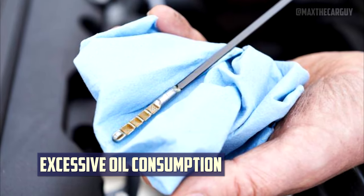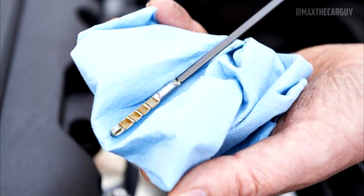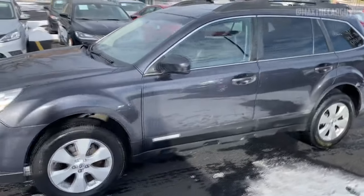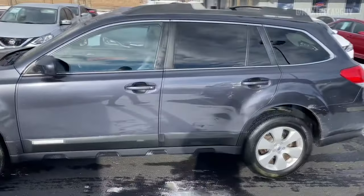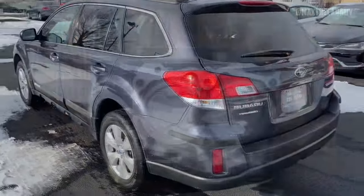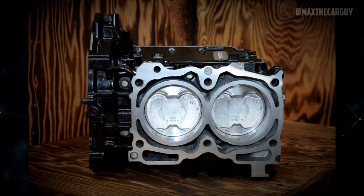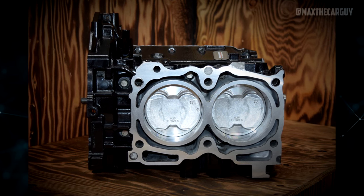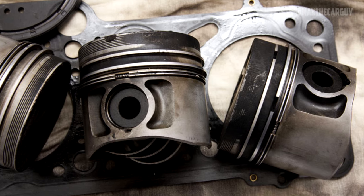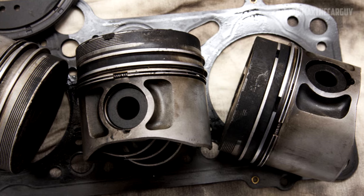Excessive oil consumption is a problem reported by several owners of the 4th-generation Subaru Outback, specifically the 2013 to 2014 models. Troubled owners found their Outbacks consumed one quart of oil in less than 1,000 miles — far more than Subaru advertised. A flawed short-block engine is the most frequent cause, though worn-out piston rings — which allow oil to escape and burn inside the combustion chamber — and low-quality or high-pressure oil are also contributing factors.